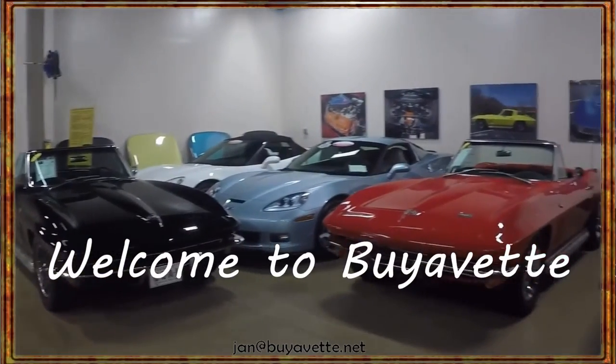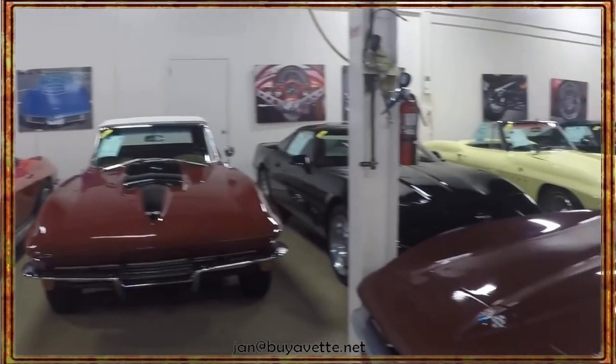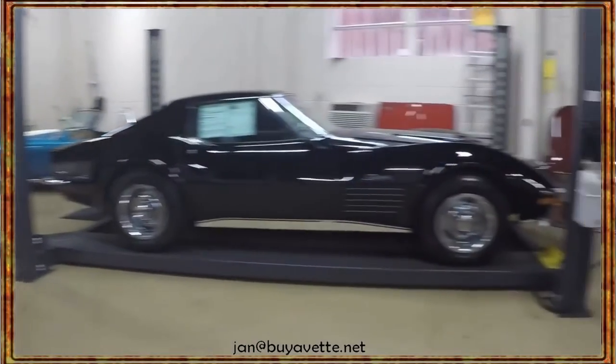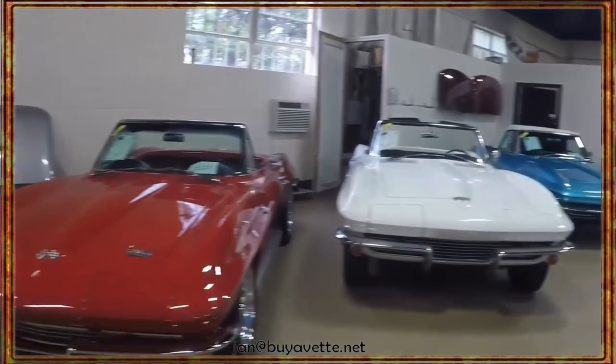Hey, this is Jan, and welcome to BuyAVet. Today we're going to have a look at a 1988 35th anniversary C52 coupe. It is white with white seats, automatic transmission, and it's a beautiful car.